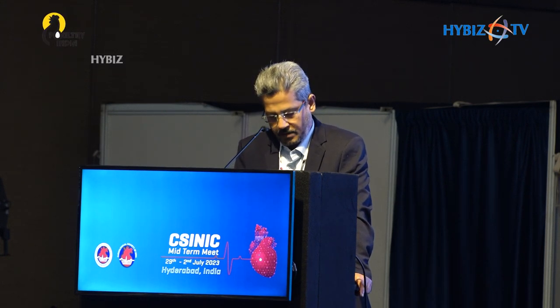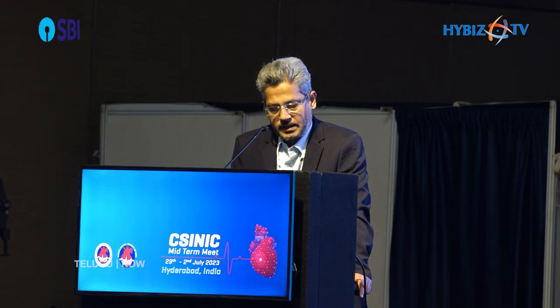He had recurrence of class 3 angina and NSTEMI presentation with normal LV function in March 2022. Angiogram done elsewhere showed a critical bifurcation LM disease, in-stent restenosis with heavy calcification at the distal left main and osteo-proximal LAD. He was advised CABG surgery.